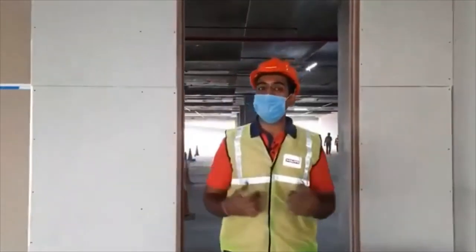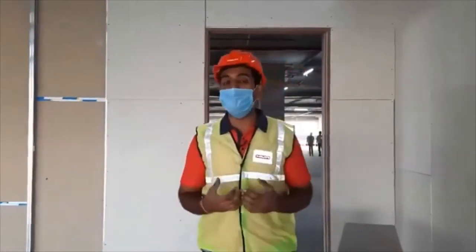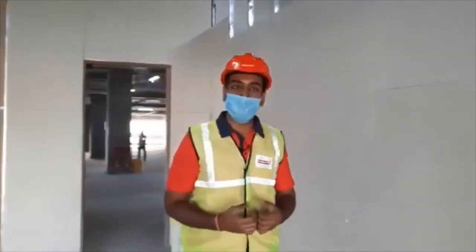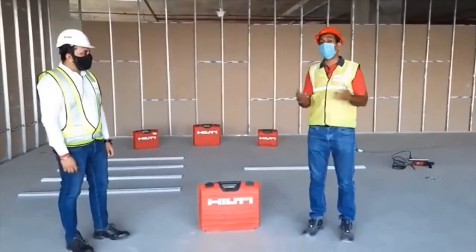Today I am at a construction job site and we will be meeting a construction professional who will be sharing with us his secret of completing the job on time and how you can be more productive using Hilti direct fastening technology. Let me introduce you to Mr. Virender Jangir from Innovation India.